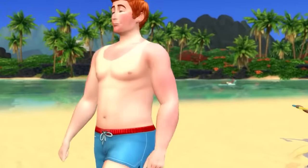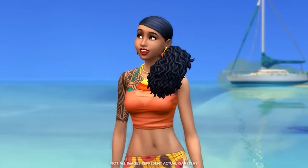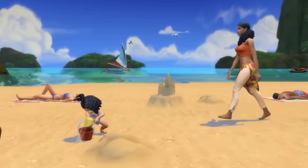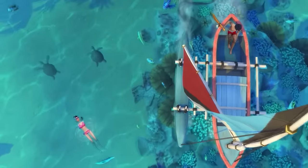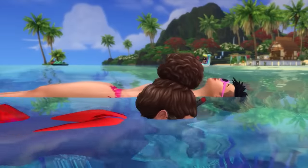Island Living introduces the world of Solani, which is a beach paradise. The pack centers around life living on an island, including becoming a conservationist, cleaning up beaches, and engaging with the local culture.